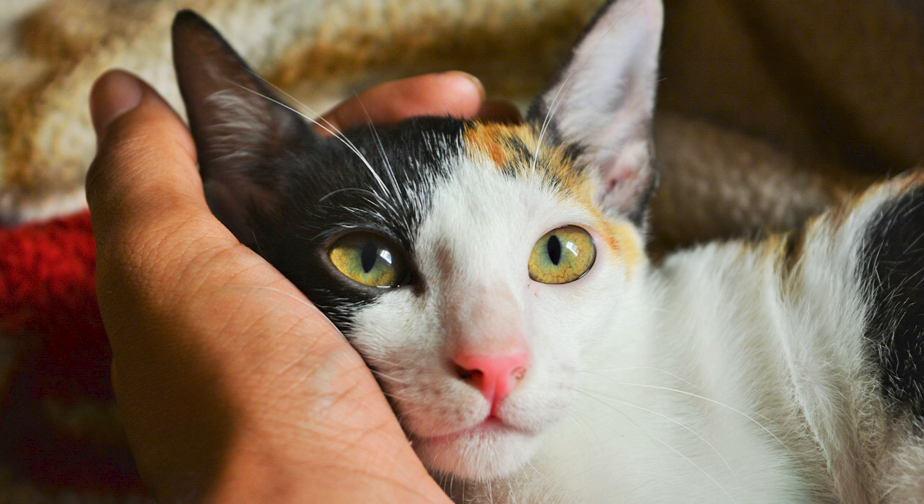You are now entering the meditative state. Visualize yourself stepping away from the physical world, away from all the worries and stresses that are weighing you down. All alone — it's just you and your cat. You are safe. You are protected. There's nothing bothering you. So, just breathe peacefully.